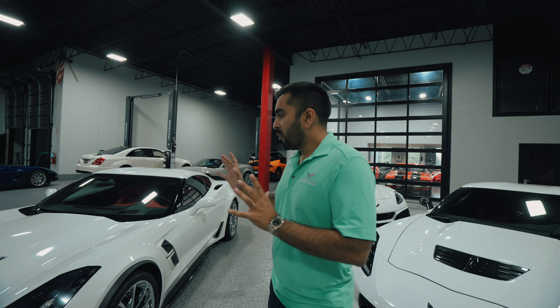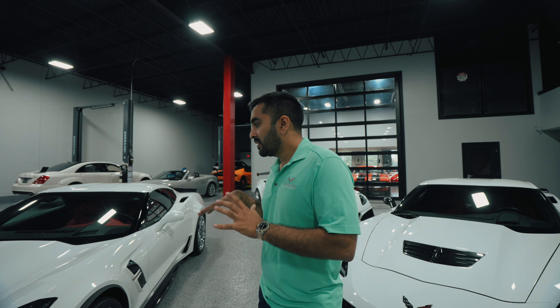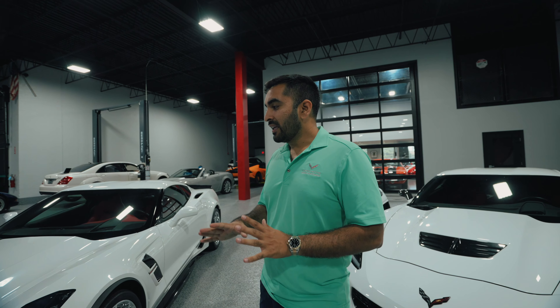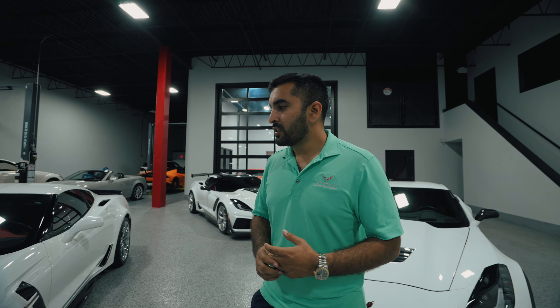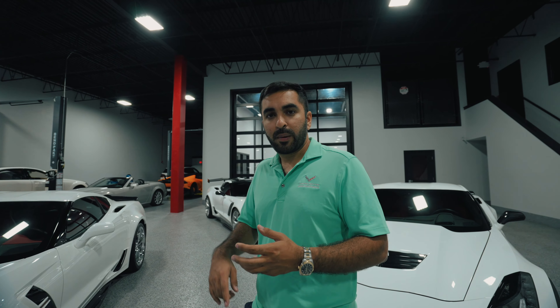Now we're getting into the C7. I feel like the C7 was the first time GM really tried to get away from the older crowd and make their car more geared towards younger people. The C7 came in a few variants: base model with Z51 package, Grand Sport, Z06, and for one year only as a send-off to the front-engine Corvette, a C7 ZR1. This Grand Sport is a beautiful white over red. It came with about 460 horsepower, and in my opinion, the C7 Grand Sport is the most track-capable of the three — the others are kind of dangerously fast, while the Grand Sport is very well balanced in horsepower, torque, and interior.